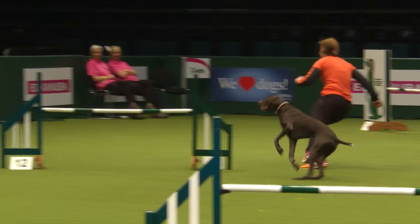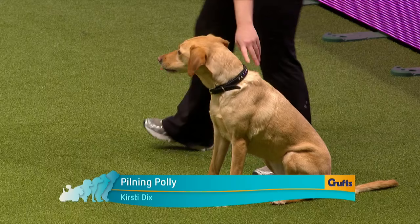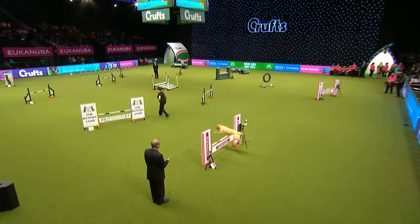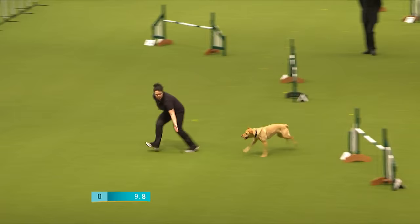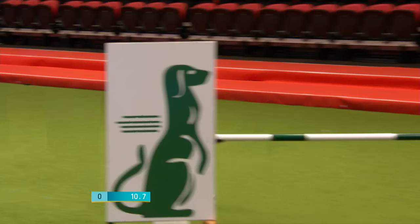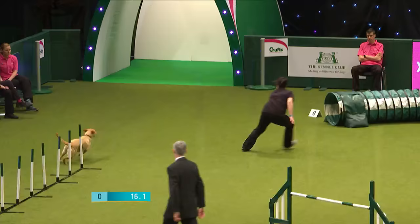The time to beat is 35.610. Next on the line: Kirstie Dix with Purdy the Labrador — Pilning Polly is her full name. That's a nice turn there, a little bit wide but no faults, just lost a little bit of time. Down into the tunnel, swapping sides there, putting the brakes on to make this turn.